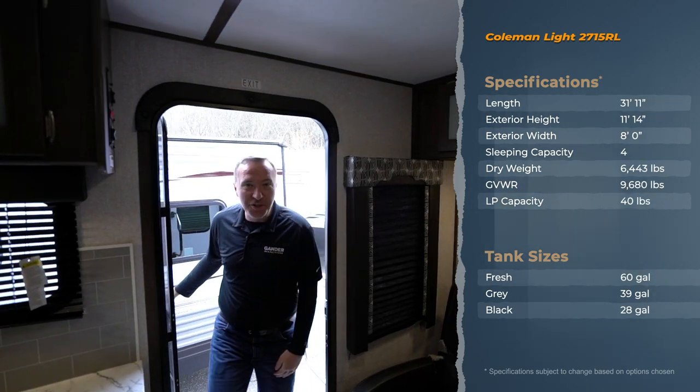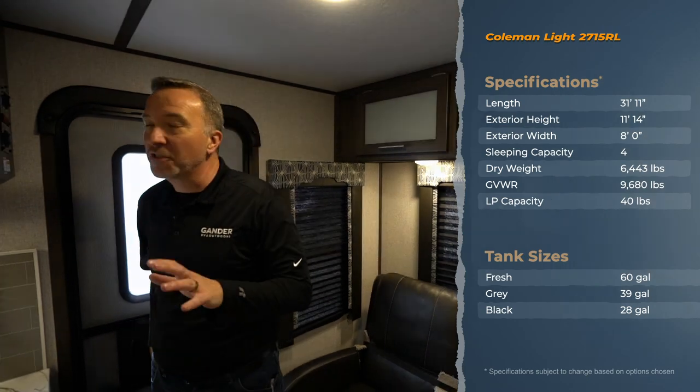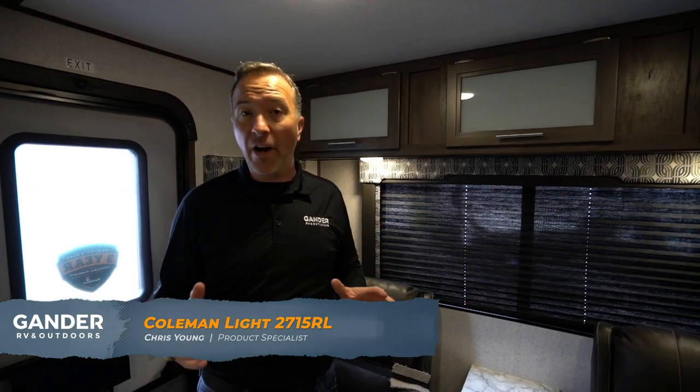Well, hello, Chris Young, Gander RV and Outdoors. We just got this unit on the lot. This is the 2020 Coleman Light 2715 RL. Coleman knows camping — they've been doing it forever, and they have so many versatile floor plans that you can make your head spin sometimes. So what do you say we take a look at this rear living, rear entertaining beauty?